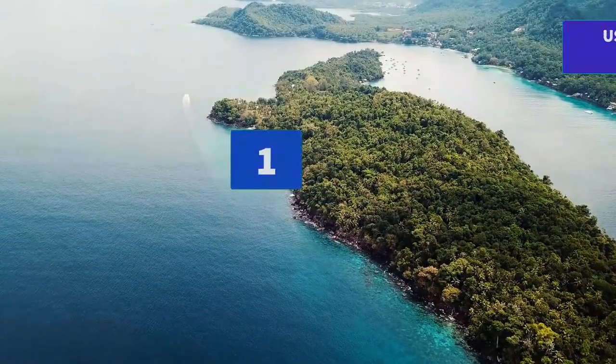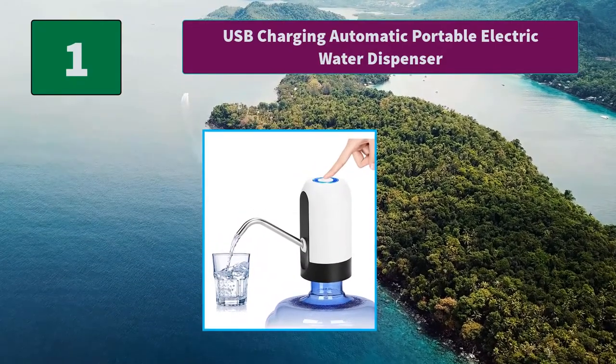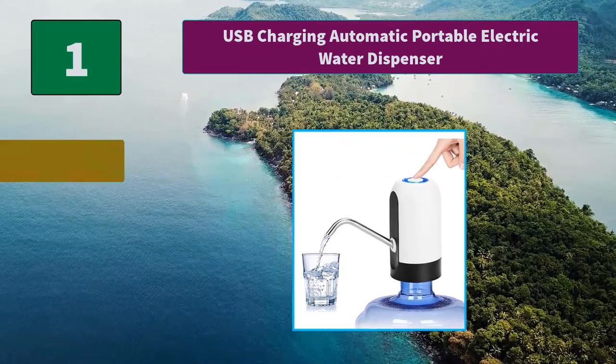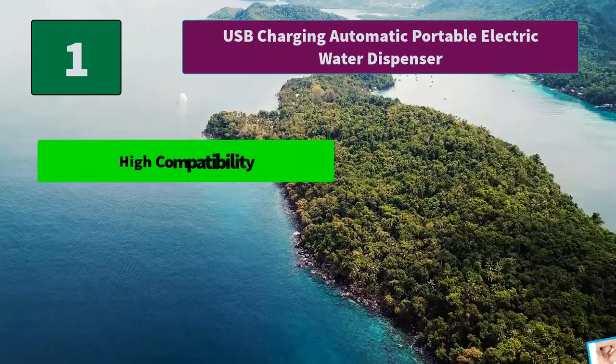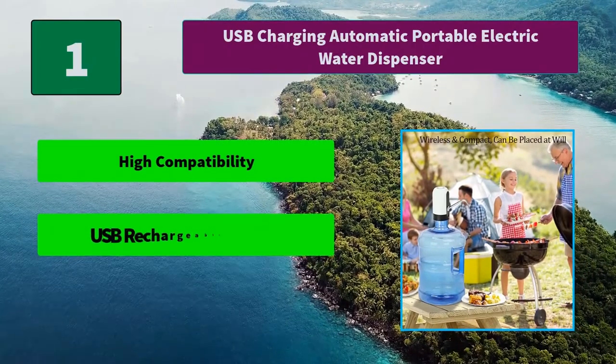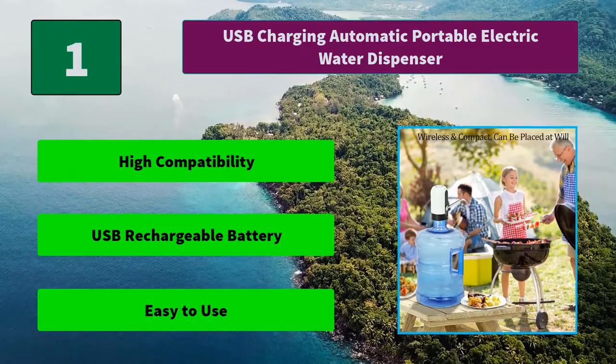Number 1: USB Charging Automatic Portable Electric Water Dispenser — a Food Grade Water Pump with a USB Rechargeable Battery. It fits 2, 3, 4, and 5-gallon water bottles and other standard size bottles. Main features include High Compatibility, USB Rechargeable Battery, and Easy to Use.